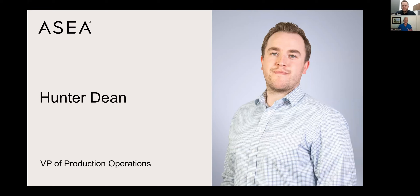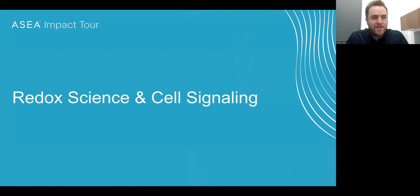Hunter, we're really appreciative of you giving us some time tonight to share this important presentation. I'm just going to hand the call right over to you. Thanks so much for having me on the call, Alan. Any time that I have an opportunity to talk about science and redox and redox chemistry, it's a great opportunity for me.